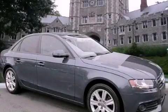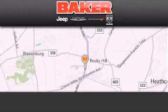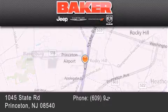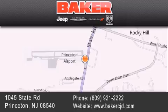Please call today to reserve this vehicle for a test drive. Stop by and visit us today at Baker Chrysler Jeep Dodge in Princeton, Trenton, Edison, Plainfield, and Lakewood.